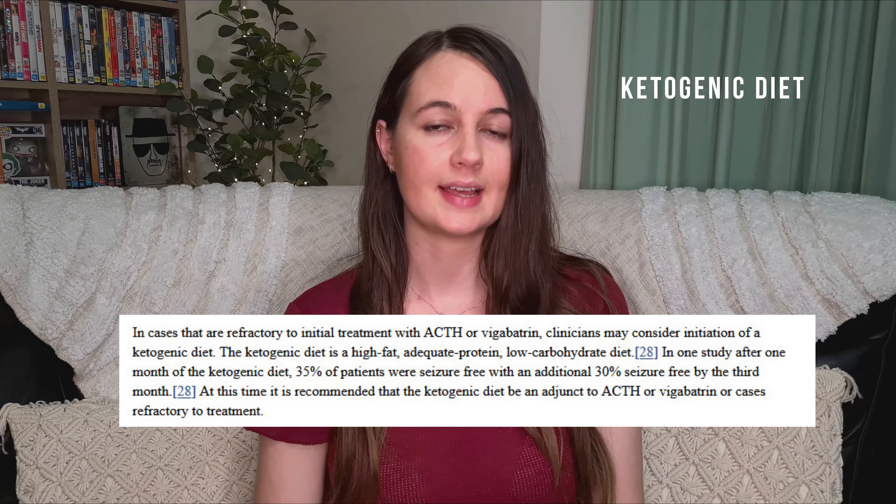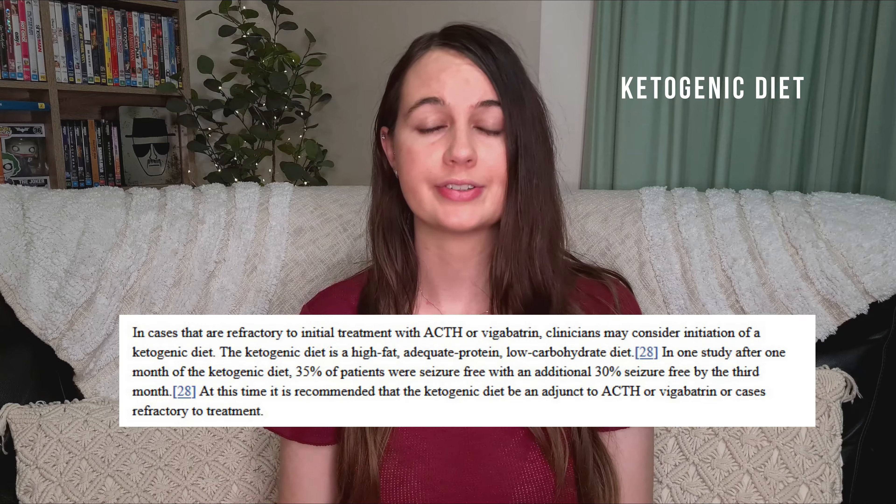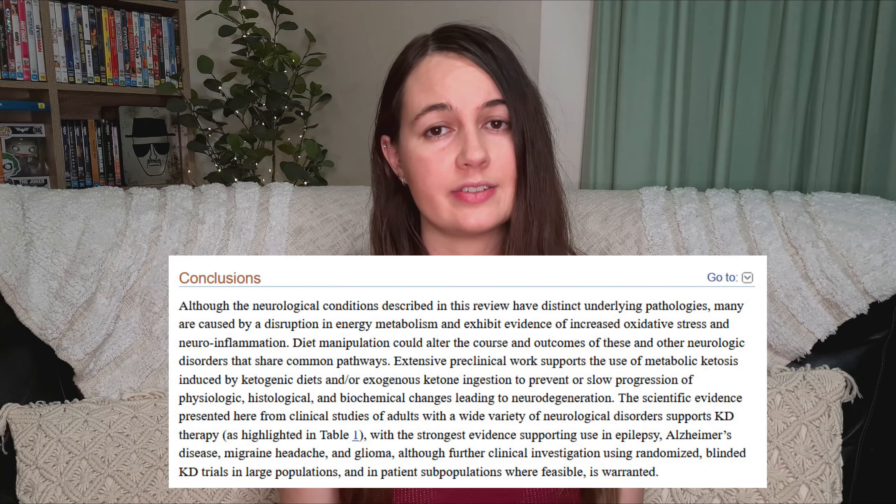My daughter couldn't stay on vigabatrin as the long-term treatment, which is usually the first preference. Some of the other treatments we've tried are sodium valproate — which I believe is the first-line treatment in Japan — topiramate, clonazepam, high-dose vitamin B6, and IVIG. There's lots of evidence to suggest that a ketogenic diet can work wonders for spasms as well as other kinds of neurodivergencies. We're currently on a 4-to-1 ratio. There are so many medications — so many that I haven't even heard of, let alone tried. Please leave a comment below and let me know what has or hasn't worked for you.